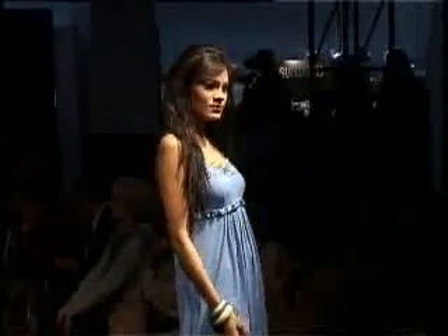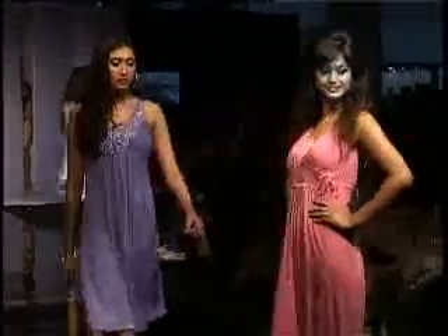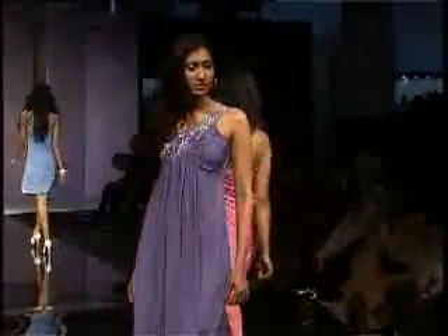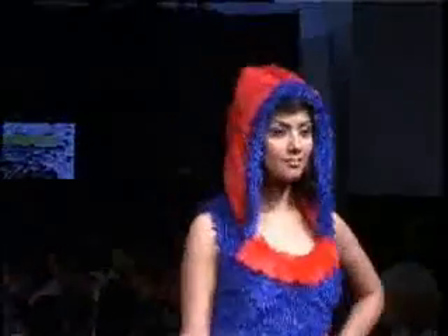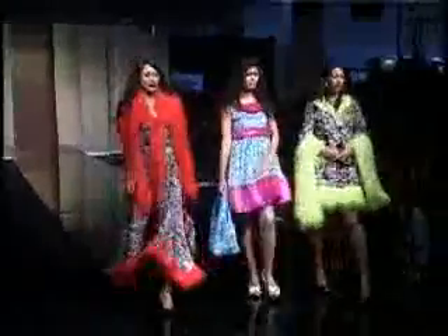The show was actually divided into different segments based on a particular theme and color palette. It started off with bright and fluorescent colors. Polka dotted baby doll dresses with hand darts and stools made of fur were the highlight of the event.